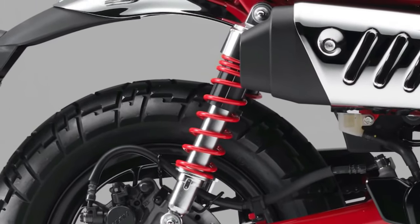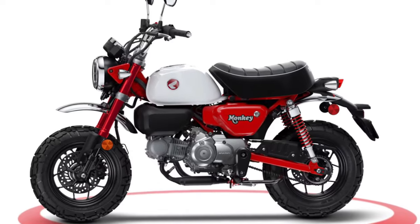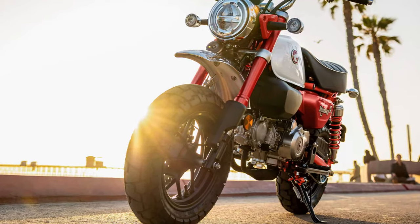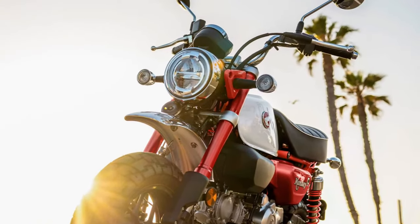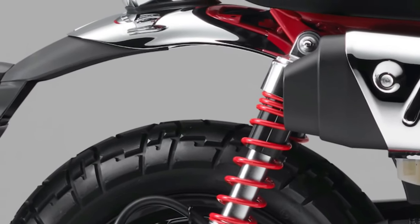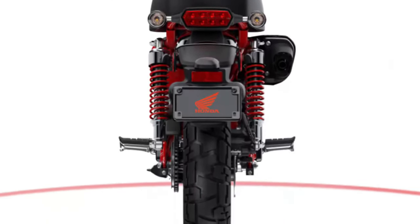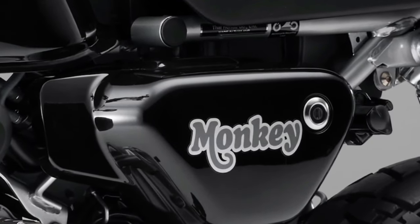The design of the 2025 Monkey pays homage to its heritage while incorporating contemporary elements, ensuring it appeals to both long-time enthusiasts and new riders alike. Compact dimensions make the 2025 Monkey ideal for urban commuting, effortlessly maneuvering through traffic and fitting into tight parking spaces.